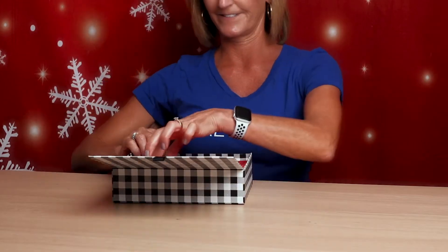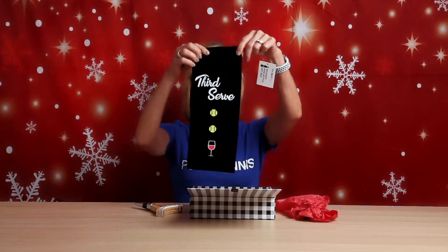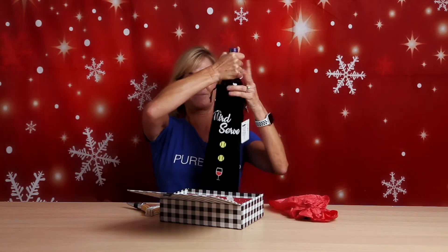What do we have here? Oh, super cute! A wine stopper and a gift bag. I cannot wait to go to my next holiday party carrying this.